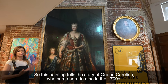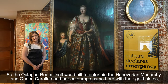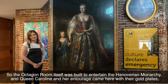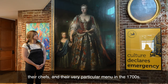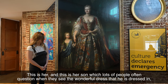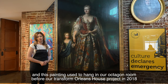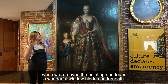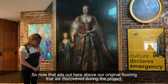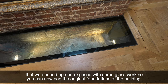This painting tells the story of Queen Caroline who came here to dine in the 1700s. The octagon room itself was built to entertain the Hanoverian monarchy, and Queen Caroline and her entourage came here with their gold plates, their chefs and their very particular menu. This is her and this is her son, which lots of people often question when they see the wonderful dress he is dressed in. This painting used to hang in our octagon room before our Transforming Orleans House project in 2018, when we removed the painting and found a wonderful window hidden underneath. Now it sits out here above our original flooring that we discovered during the project — we opened it up and exposed it with some glass work so you can now see the original foundations of the building.